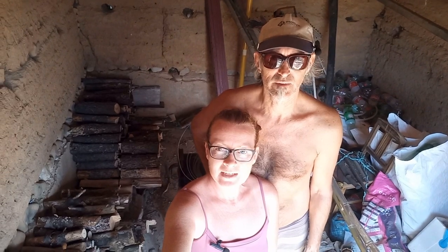Now that our guest room is parged and we're waiting for it to cure before we paint, and our electricity is working again, we've started prepping for winter. You can see the firewood behind us.